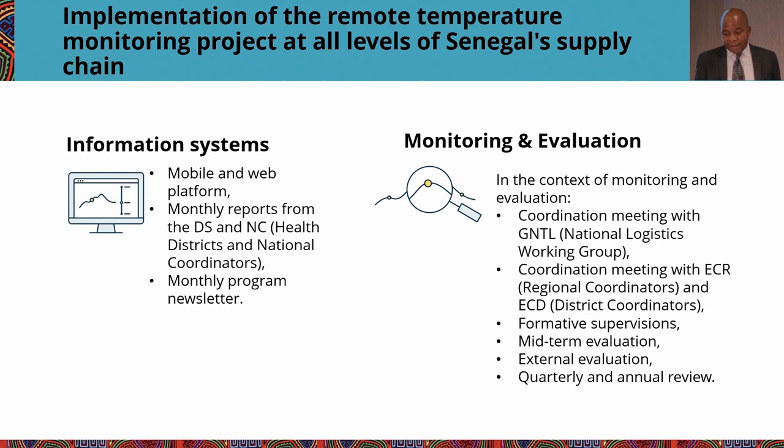For information systems, similar to Tanzania's experience, we have a mobile app for interacting with the device via Bluetooth, a web app, and a monthly report that district committees review. It has been routinized — every month when the district committee meets, they review data from their specific district and take necessary action. Healthcare workers on a daily basis see alarms via SMS and take action to save vaccines. The ministry in Senegal now has a monthly newsletter with national reports that goes to all regions and district coordinators.